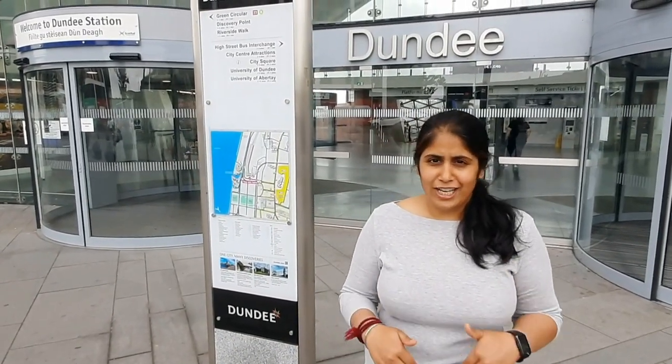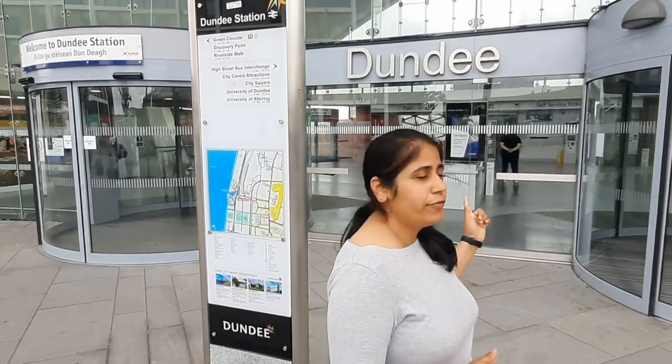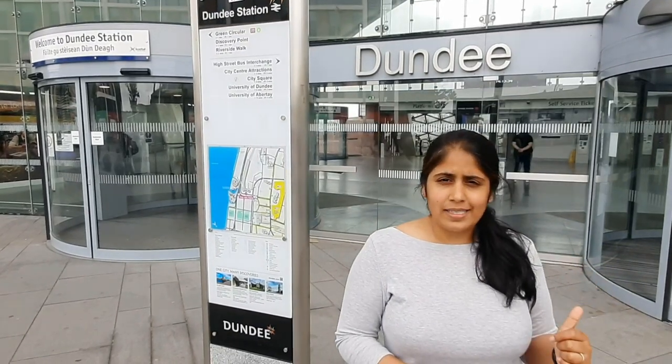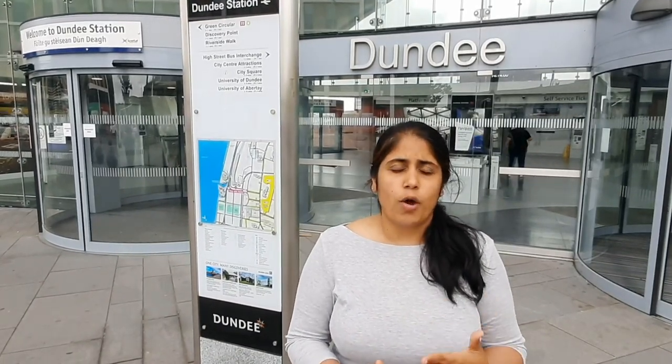Hello and welcome back. Today I'm standing right outside Dundee station. This will be the point where you're going to take your drop off if you come from a railway, or even if you come from a bus — a bus that you get from right outside Edinburgh Airport, the X90 — it is also going to drop you here. So we are going to see our way to university from this station. When you're here, how can you reach university?